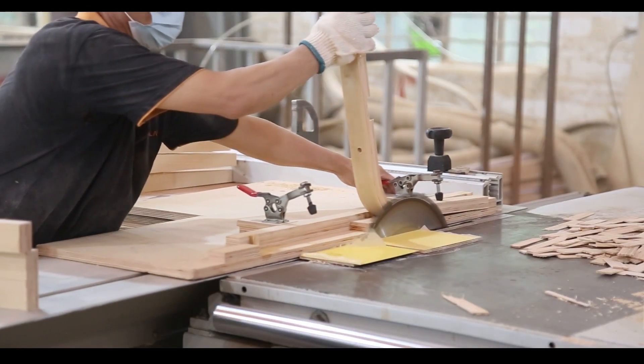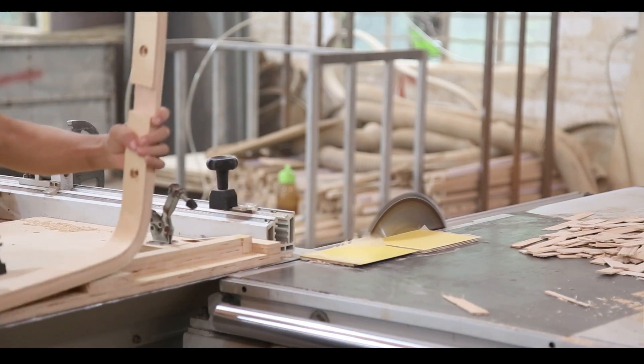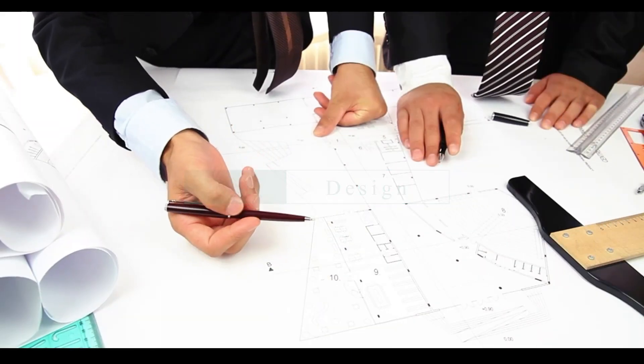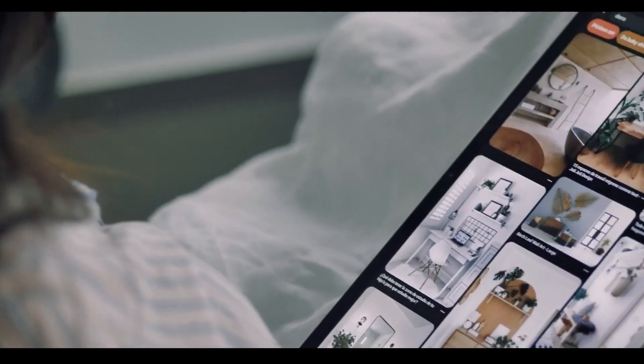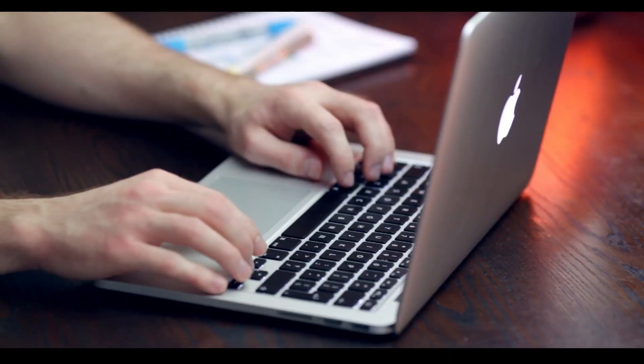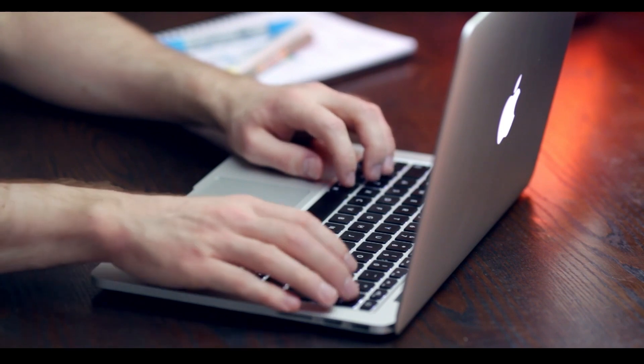The process of making a wooden chair can vary depending on the style and size of the chair. Here is a general overview of the steps involved. First, design: the first step in making a wooden chair is creating a design. This can be done using pencil and paper or a computer CAD design program.